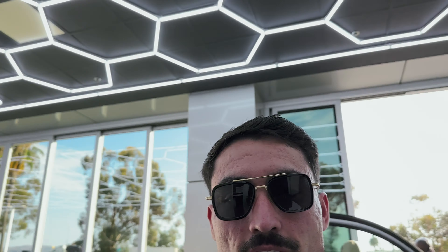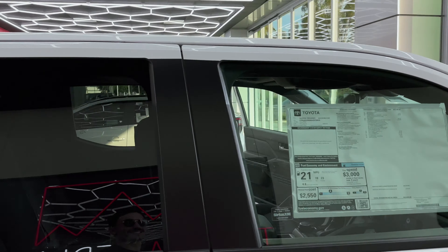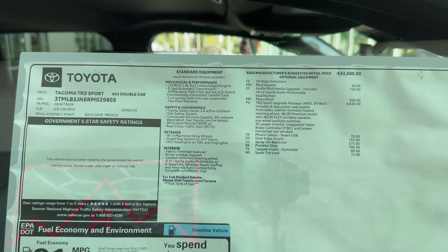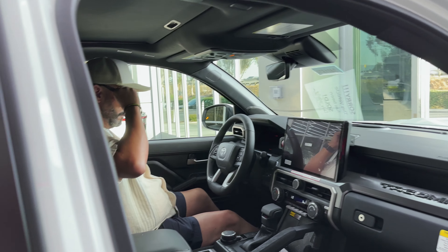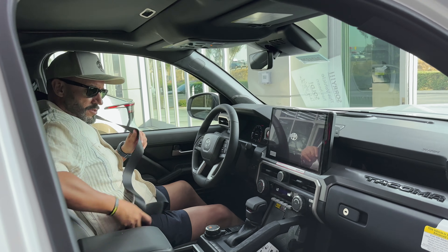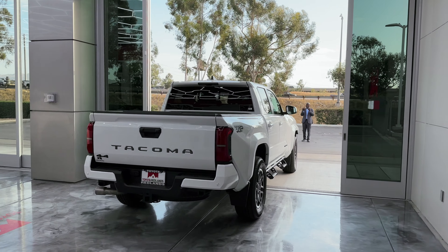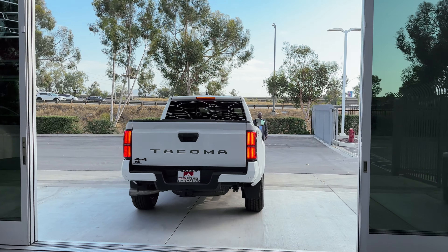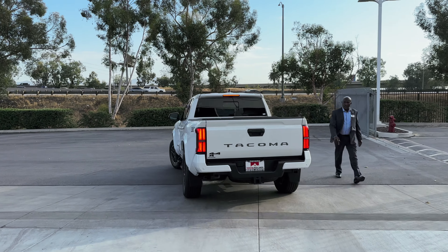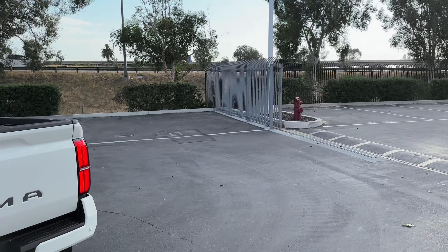Obviously a big thank you to Toyota Redlands for making this happen. Look at that beauty! All the info is right here on the sticker. I'm going to watch him start it — look at that, he's in his captain's chair now.